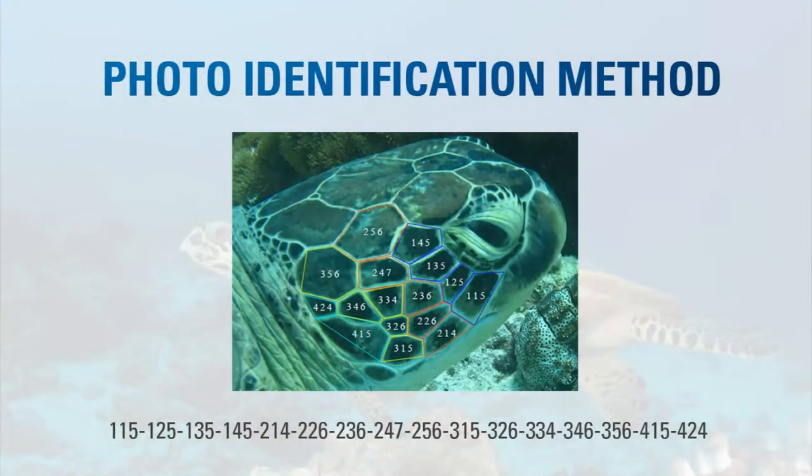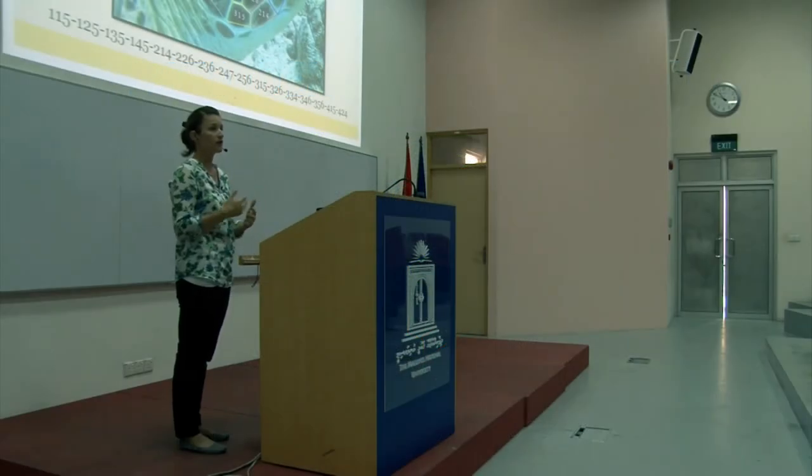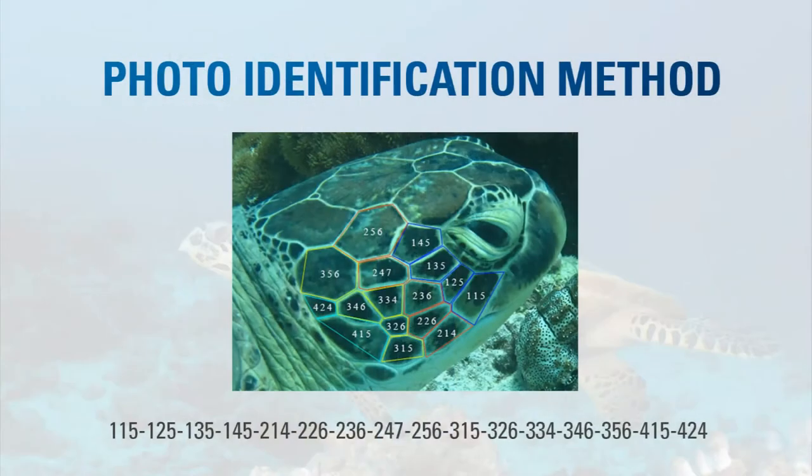To identify a turtle, we use the scales — their shape and their position — to create a type of code. You can also do this visually if you only have pictures of a few turtles. Each scale gets a three-digit code based on its position and its shape. The first scale in the first row is scale 1-1-5; the second scale in the first row is scale 1-2-5, and so on. The first rows are touching the eye, the second row touches the first row, and the third row touches the second.